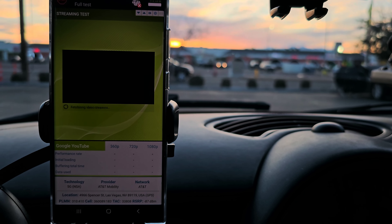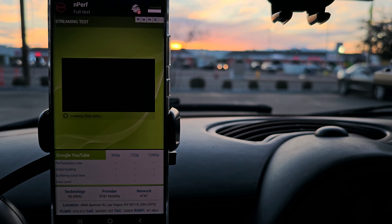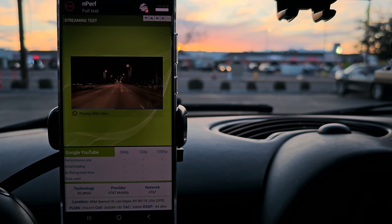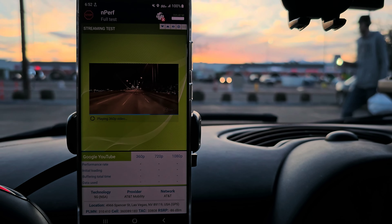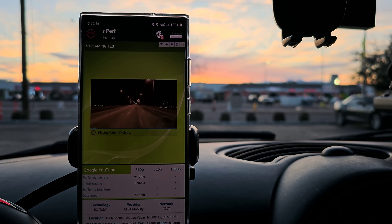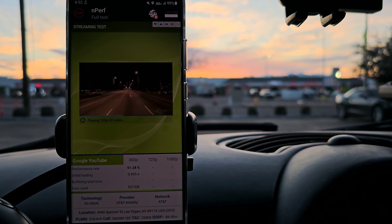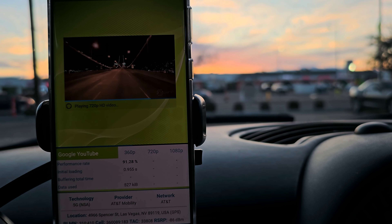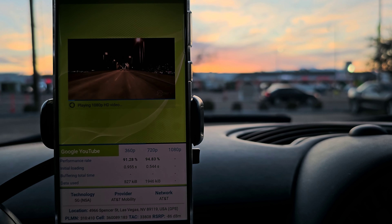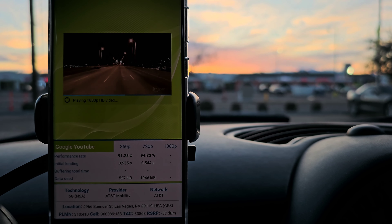It actually responded pretty well on the zoom, which is always usually the tough one. Let's see how it does on video. 360 — it better be good. 720 did well. Let's see our 1080 score.